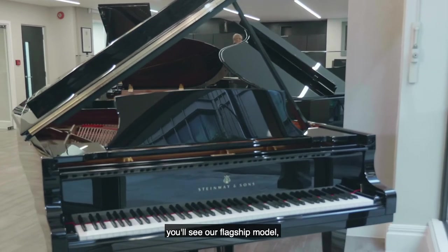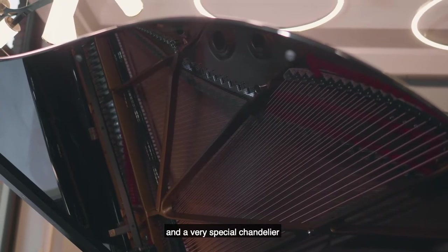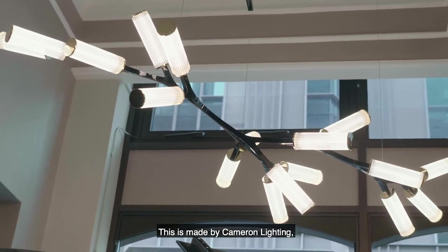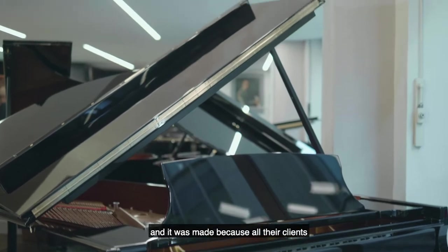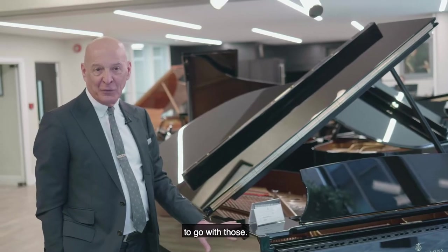As you come in, you'll see our flagship model, the Model B 211, and a very special chandelier hanging over the piano. This is made by Cameron Lighting, and it was made because all their clients have Steinway pianos and they wanted to make a special chandelier to go with those.